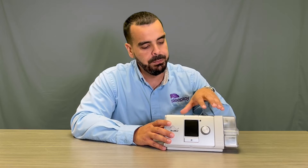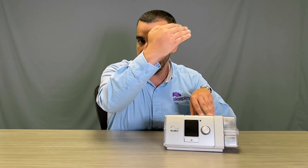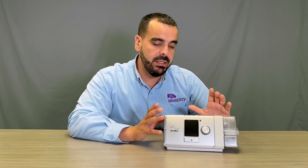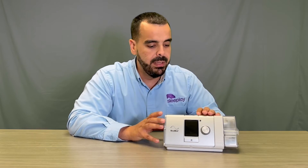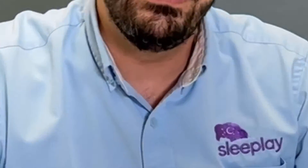There's also the V-PAP Auto, or V-Auto, which allows you to set a maximum pressure, a minimum EPAP, and a pressure support, and the machine will vary up to that max pressure. There's also the ASV, which allows you to set an EPAP with a minimum and maximum pressure support. All these machines treat different conditions and variations of sleep apnea — speak to your physician to see which one is right for you.